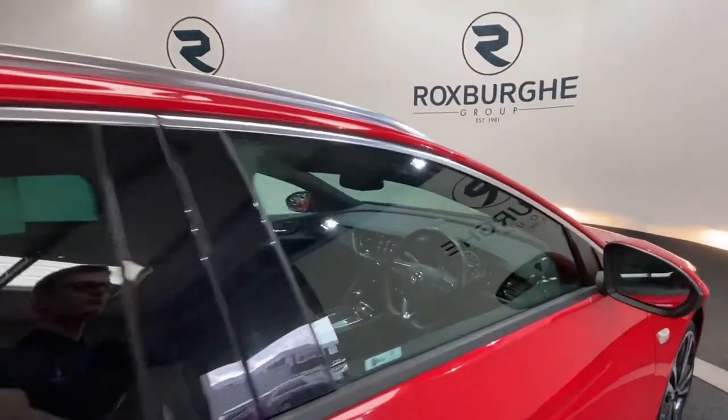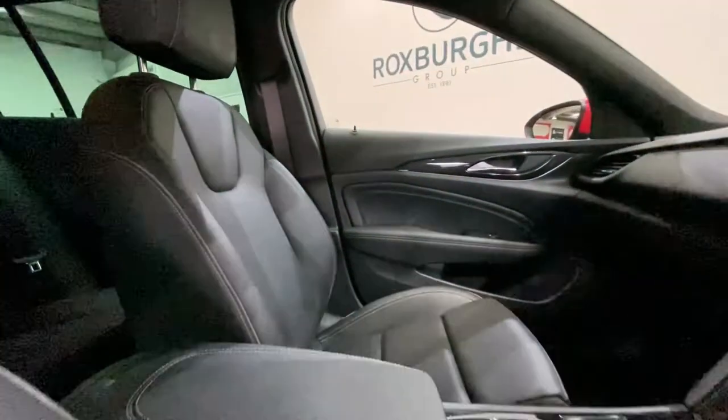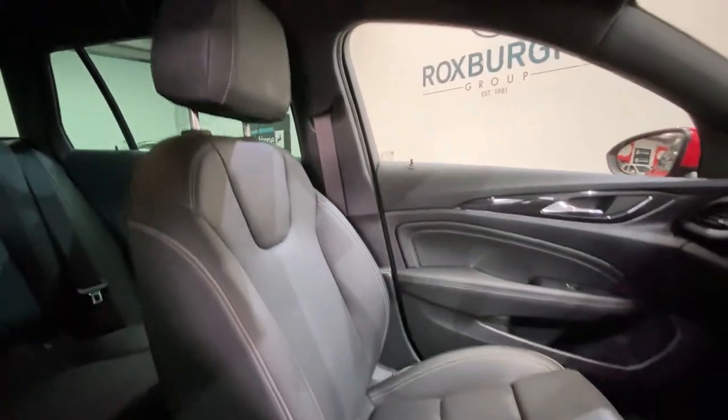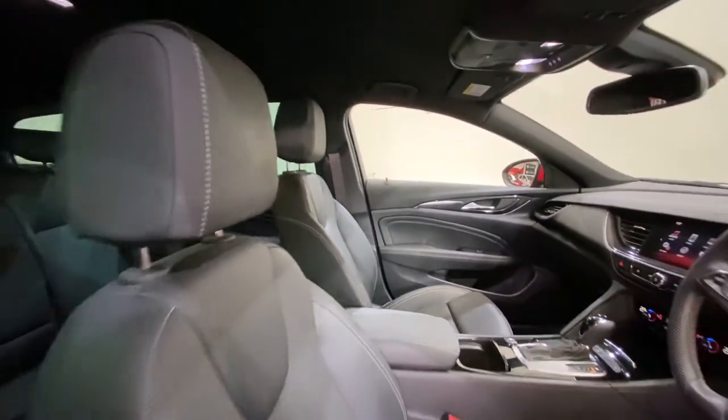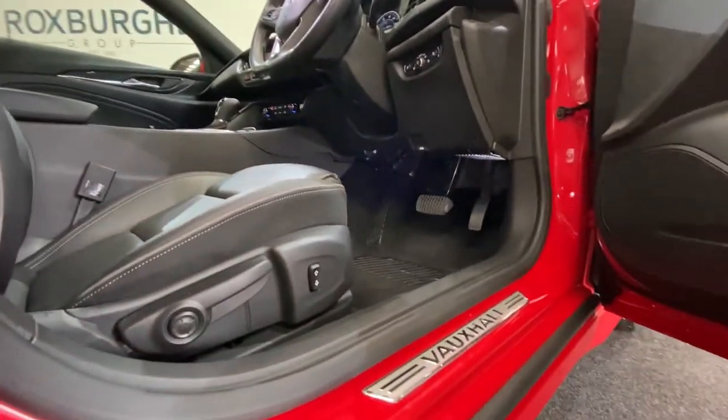Just moving into the cabin, both passenger side and driver side seating are also in really nice condition. All seat adjustments are down below and towards the sides, next to your Vauxhall chrome kick plates.